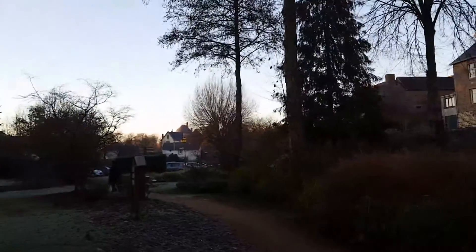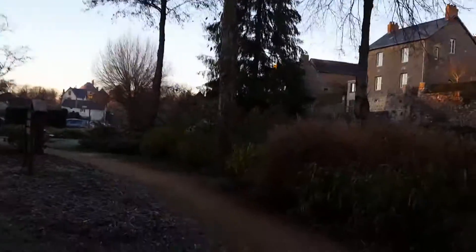The castle we've seen in the distance — that's 14th century, I think it was.